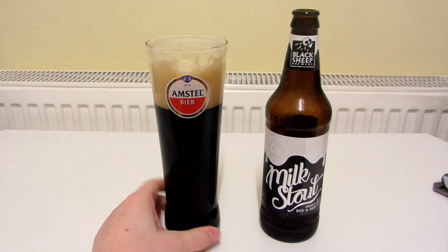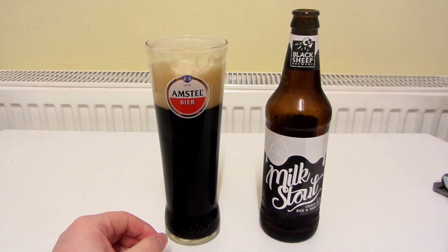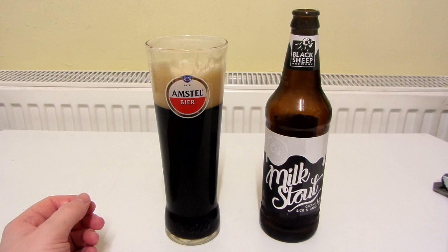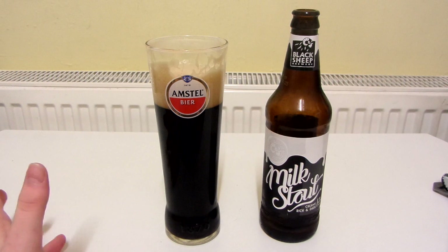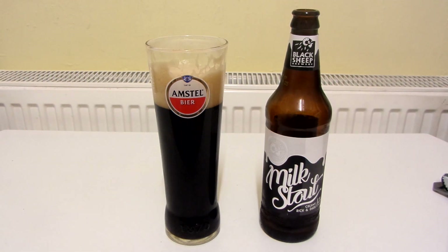That is really nice. Of course, it tastes like stout. I can taste a lot of chocolate. There's not really any bitterness there at all, which I'm really glad about. There's no bitter aftertaste or anything — or maybe a very, very slight bitter aftertaste, but you can hardly tell it's there.